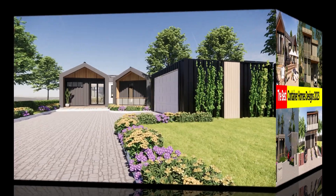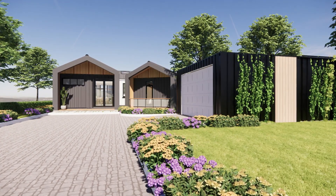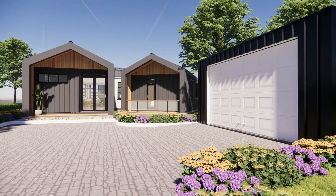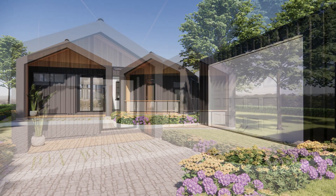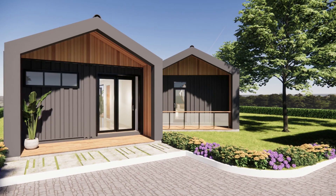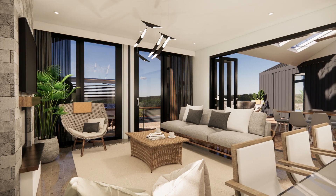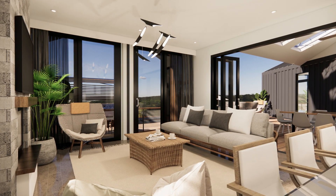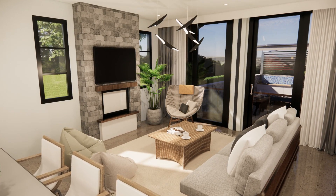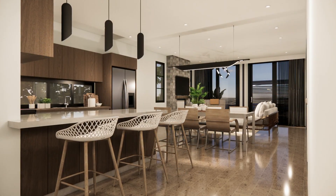At number one is this amazing house designed using four 40-foot shipping containers placed in a splayed angle arrangement to create a three-bedroom shipping container house, ideal for a family setup. That is the view of the lounge space, the same view showing that amazing fireplace, and we have that amazing view of the kitchen.